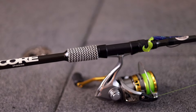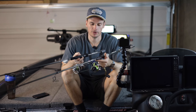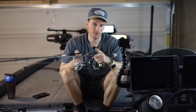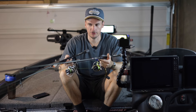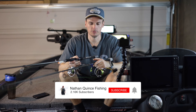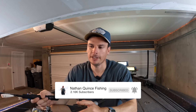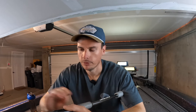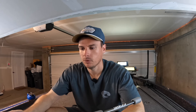We are going to go through two setups today. They are identical except for a couple of components on the rod depending on your budget. Everything will be linked in the description below. If you want to pick up any of these pieces of gear and help support the channel, you can do that down below.